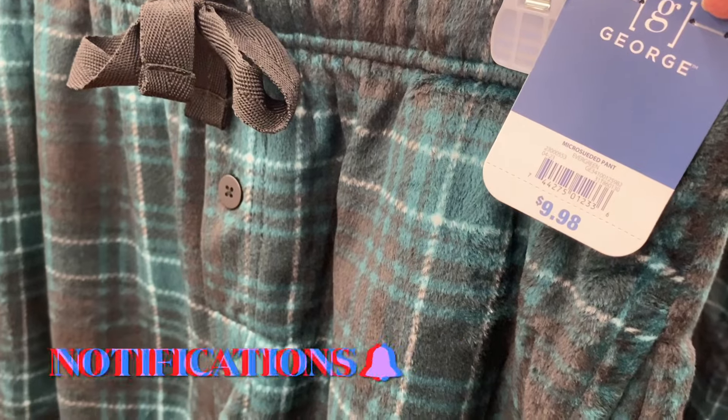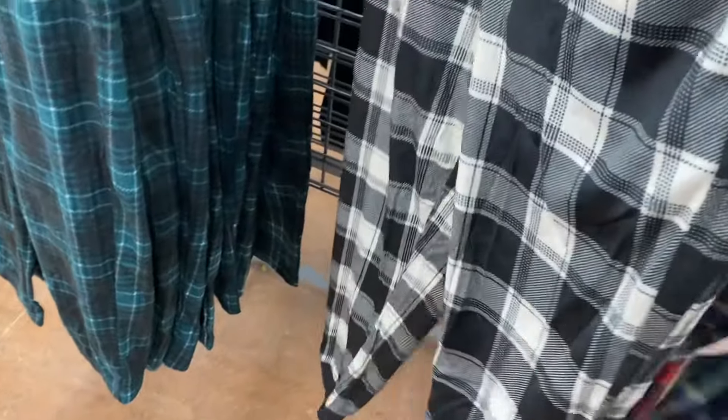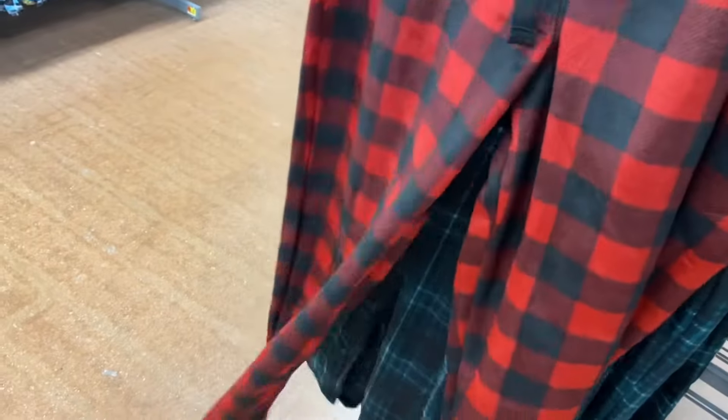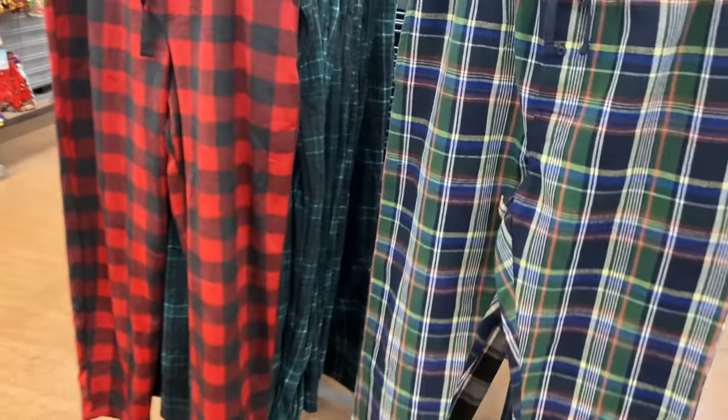They have these micro sweat pants — they're so soft, $9.98, and they do have pockets and a drawstring. That one's cool. You can also get it in gray, and they have two more here. These are the George brand. I didn't get that pattern or the red, and they're so soft.